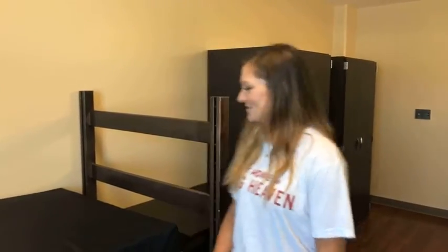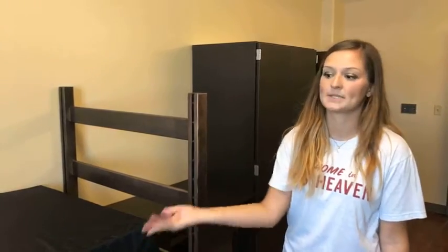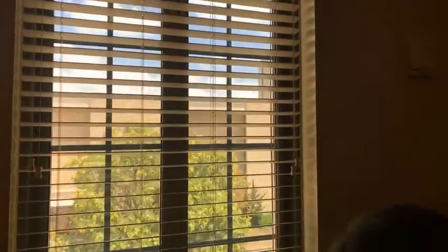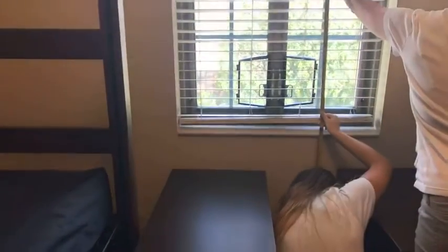Did you loft your bed? Yes, I lofted it all the way up, so I had enough space for my fridge and extra drawers I bought from home underneath. Jennifer is asking for the top of window to floor measurement. That is 95 inches from the top of the window to the floor. Room number is 331.